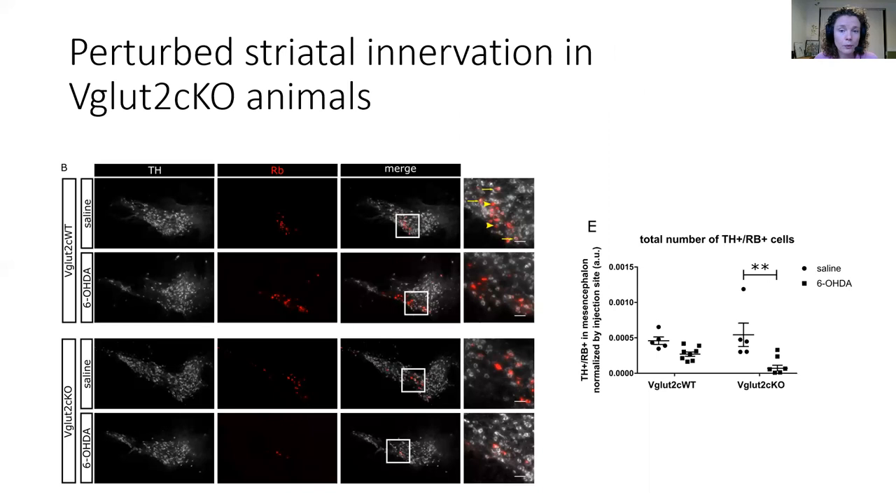Indeed, when we quantify the retrobeads within the midbrain, we observe fewer retrobeads in the VGLUT2 conditional knockout compared to their controls. We therefore propose that VGLUT2 contributes to post-lesional striatal re-innervation in the context of a lesion.